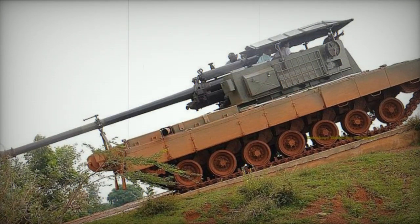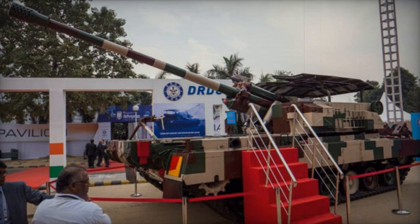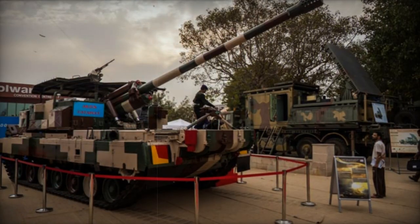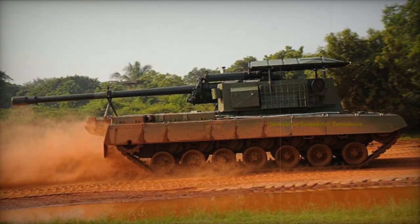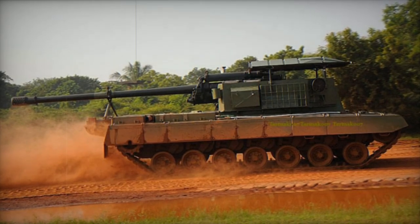The design of the Arjun Catapult closely resembles that of the earlier Catapult artillery system, which converted aging Vijayanta tanks to mount the same Soviet M-46 gun. The original Catapult production began in the 1970s, resulting in approximately 100 of these self-propelled guns. This system is now being phased out of active service, with the Arjun Catapult intended as its replacement.